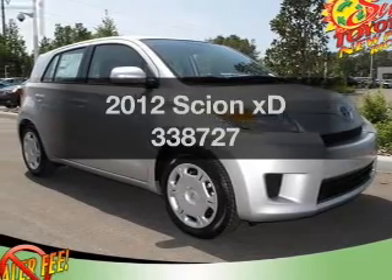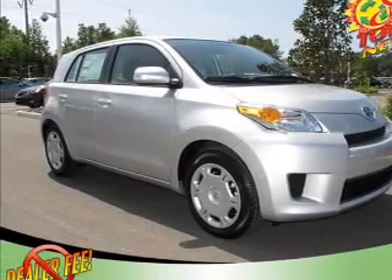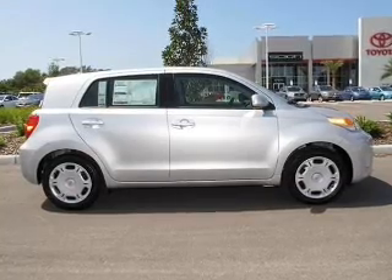Introducing the 2012 Scion XD. If you're looking for an automobile with great attributes, look no further. With an efficient four-cylinder engine, the powertrain includes front-wheel drive, driven by an automatic transmission.